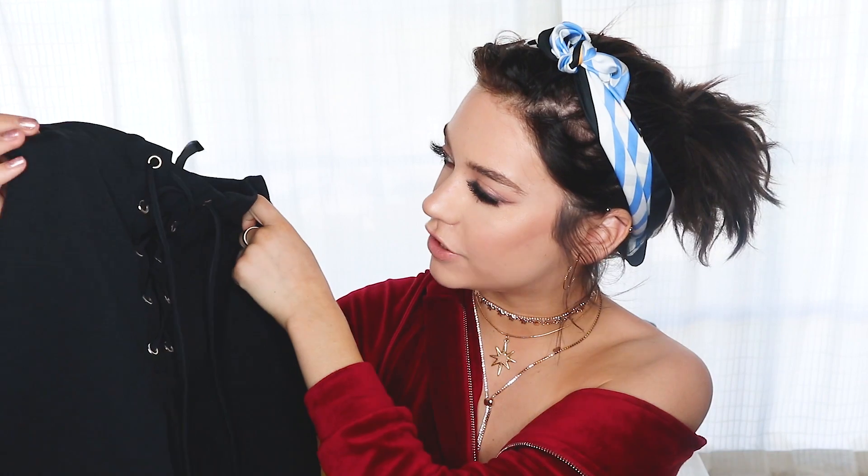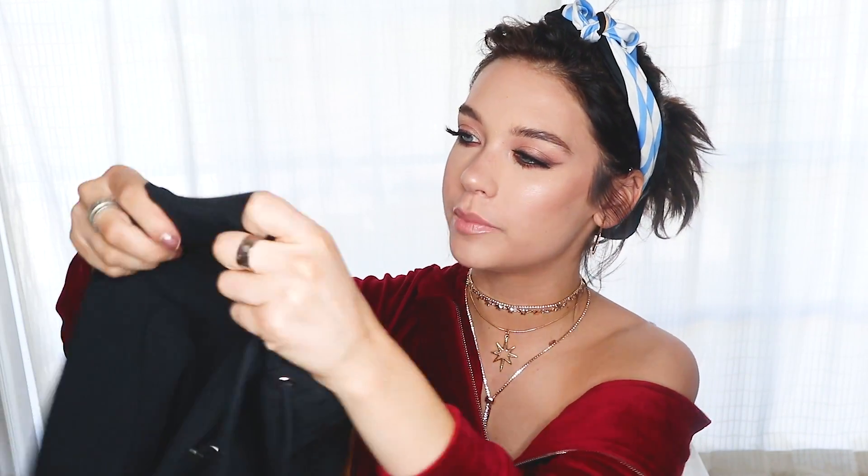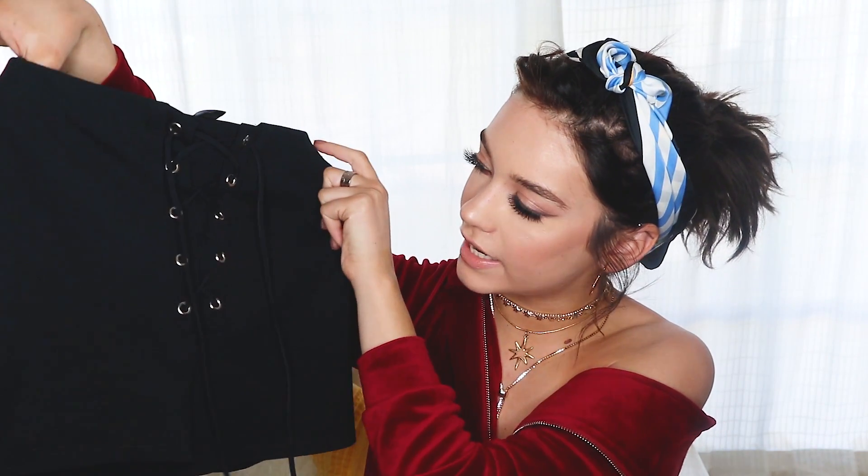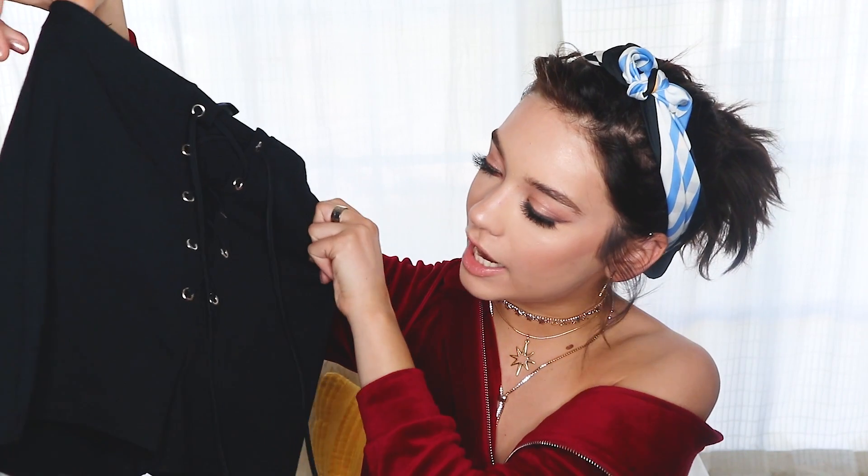I got some lace-up shorts too because I don't have any black shorts really and the lace-up was cool. This is like a really soft material, stretchy. It's a little bit more casual than I thought and hoped it would be, but I'm still excited to see how I could play with them. There are also these boots that I got from Windsor like over a year ago and everyone died over them.